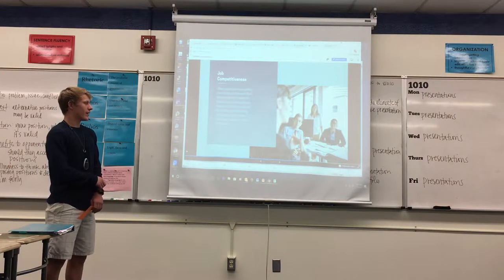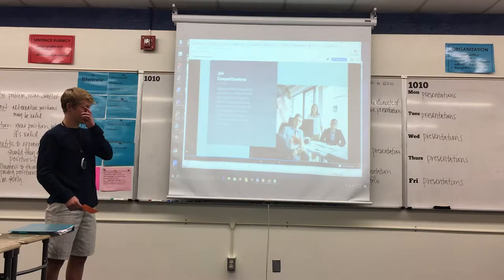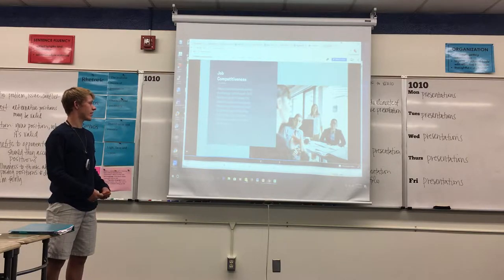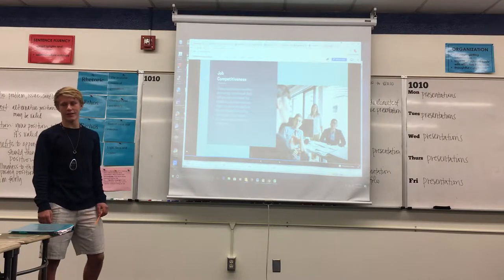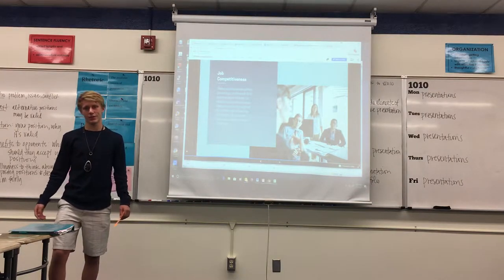Another negative would be job competitiveness. If you add technology, it'll take away jobs because technology will carry those out. It'll make people have to fight for their job or have to specify their skills and know what they're doing, because technology will take over.